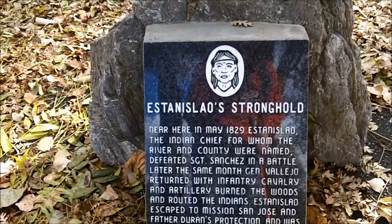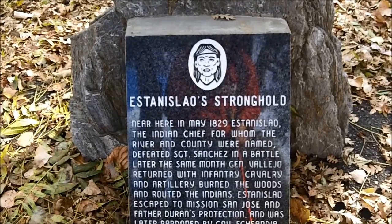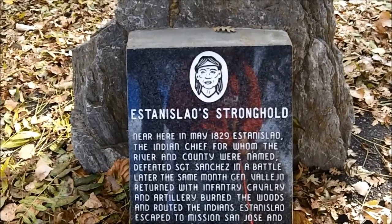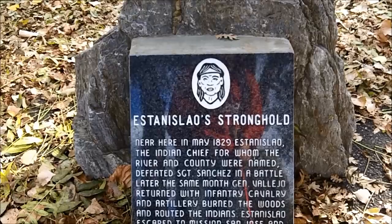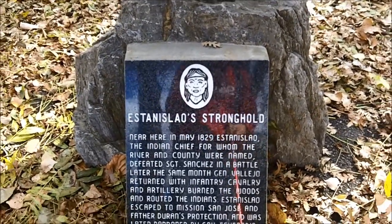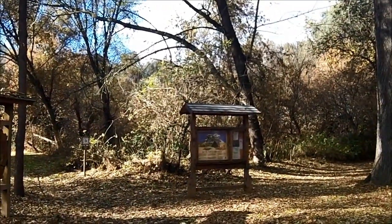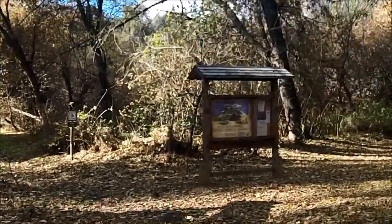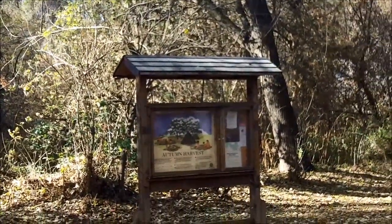You can see this is a plaque discussing the history of the area. There was an Indian chief named Estanislaos — I can't pronounce his name — for which the county and the river that is in the park is named after. And this is a plaque talking about him fighting the Spanish, and what happened to him eventually. There's another plaque over there discussing how the Indians used acorns to eat, and on the other side of that there's another plaque about Chief Estanos.